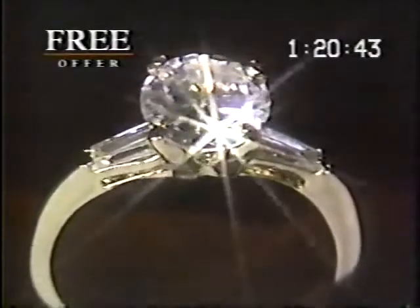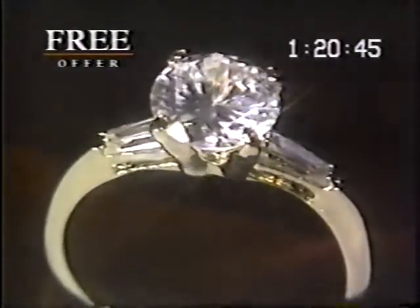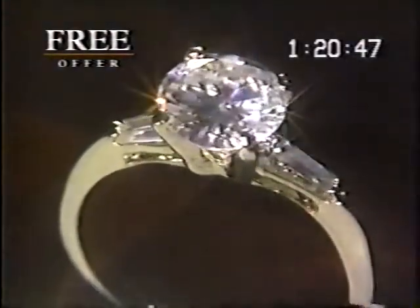Look at this magnificent ring. It's yours as part of a sensational free offer. Listen, darlings — of all my rings, this is my favorite.